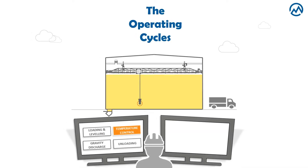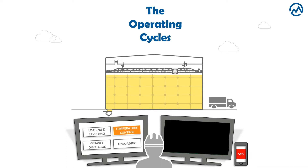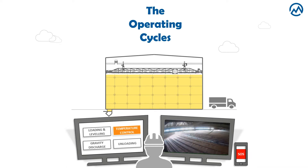One of the most interesting cycles is the temperature control cycle, which makes possible a mapping of the stored product in real time, checking the temperature peaks and intervening in case of potential damage to the product.